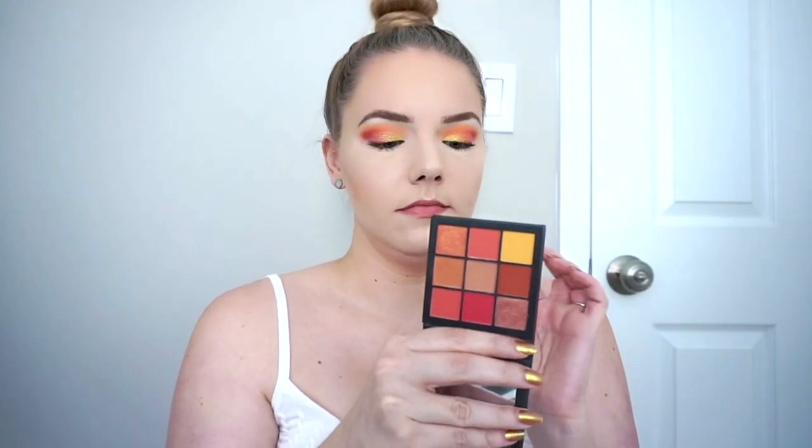I did reach for this palette a bunch for those two shimmers, and I always use these three mattes for transition, crease, and outer corner color. I never did an all-matte look out of it, but I love this palette and I'm so happy I kept it in my collection. I gave it another chance and was very impressed this time.